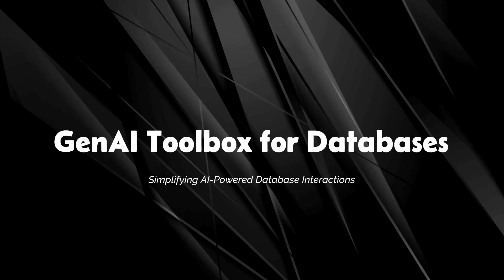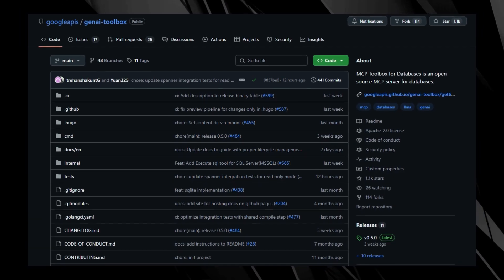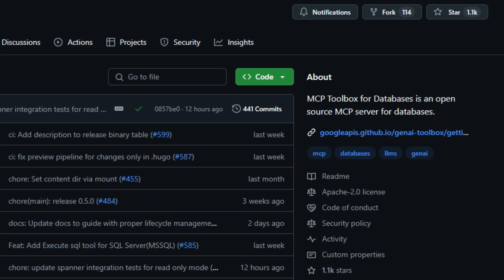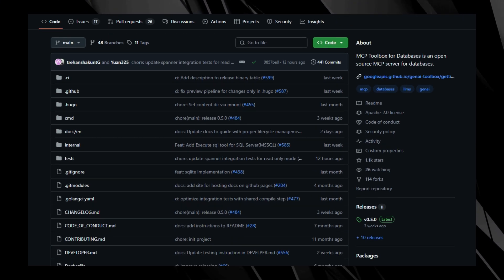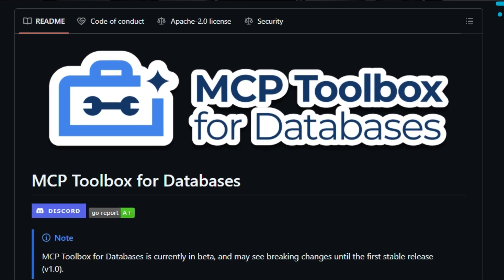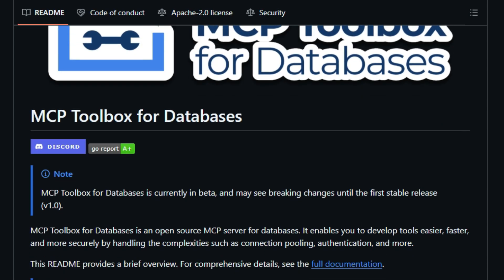Project number six: Gen AI Toolbox for Databases, simplifying AI-powered database interactions. Imagine asking your AI assistant a question in plain English and having it fetch precise data from your database without writing a single line of SQL. That's the power of Google's Gen AI Toolbox for Databases. This open-source tool acts as a bridge between large language models and your databases, enabling seamless natural language interactions with structured data. It simplifies development by handling complexities like connection pooling, authentication, and observability, allowing developers to focus on building intelligent applications.